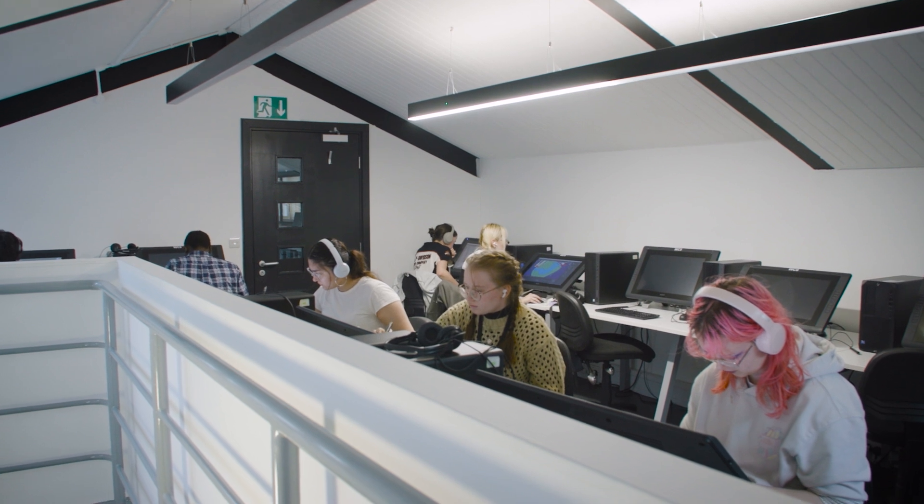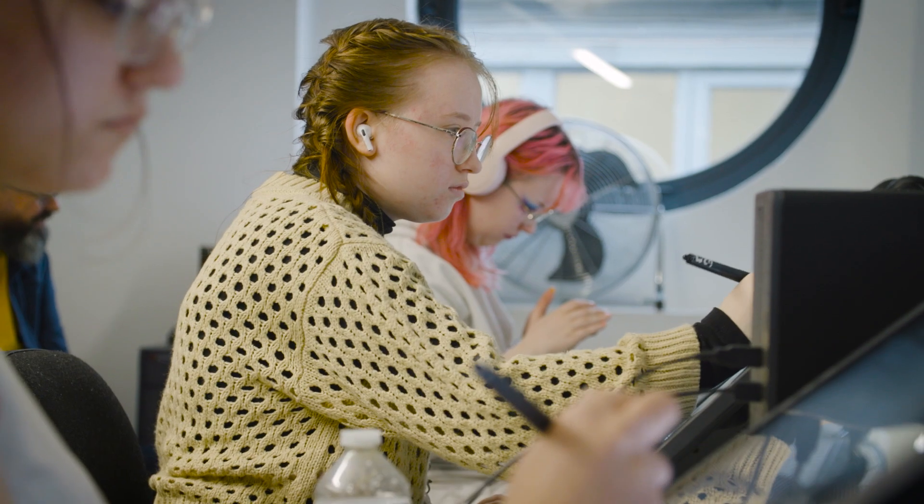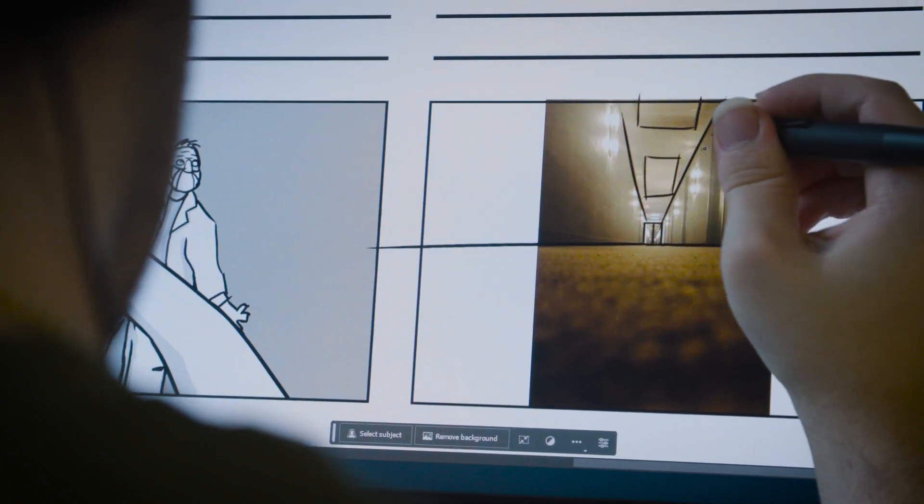The environment that we work in is fantastic. We have our own dedicated studios and all our equipment is bang up to date. The facilities at Leeds Arts are great because I feel like they provide pretty much any animation program you could ask for.